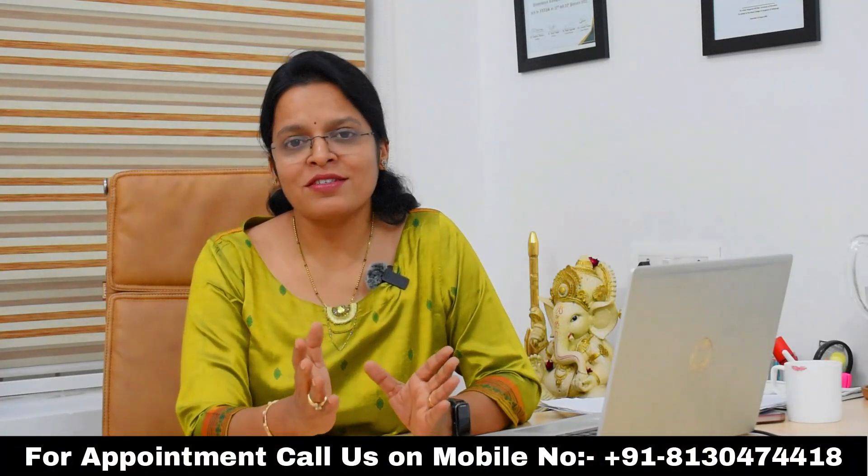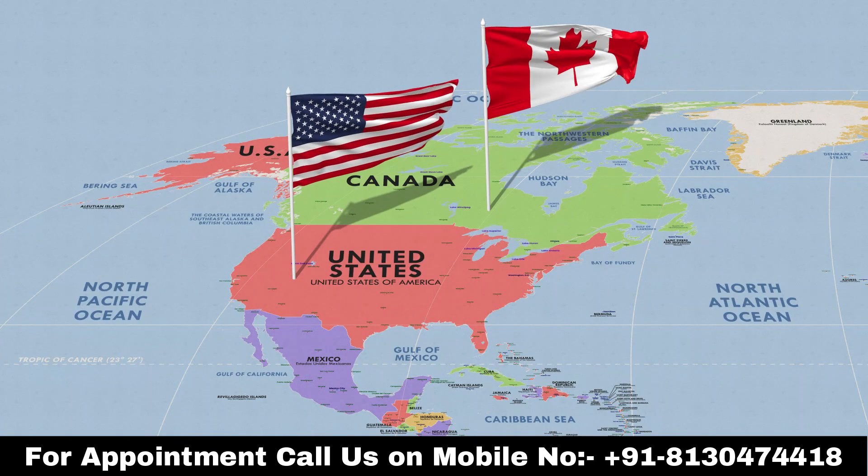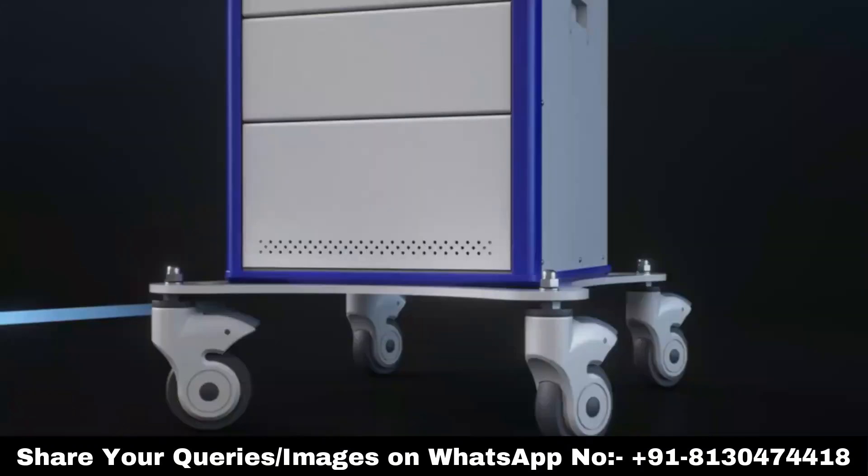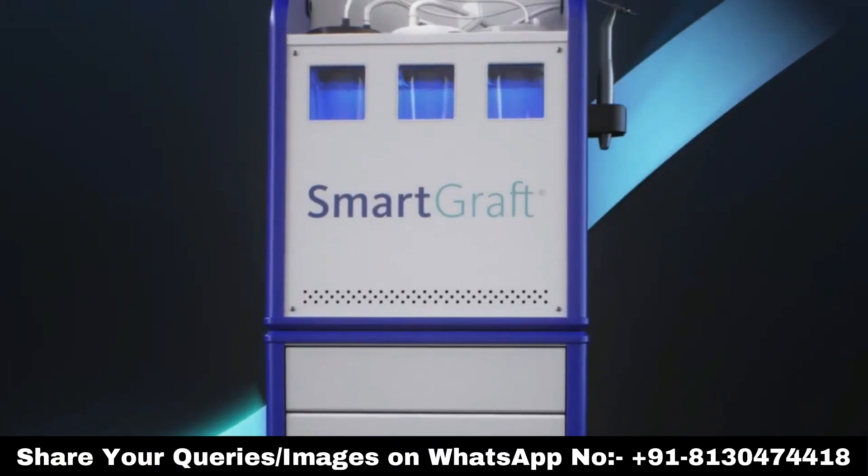SmartGraft technology makes your procedure very fast when compared to other devices. That's why it is a device of choice for all the top-class hair transplant centers across the world — whether it's the USA, UK, or Australia. People are choosing SmartGraft so that they can give consistent results for their clients.